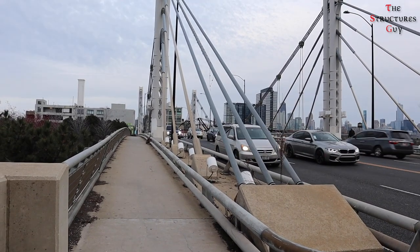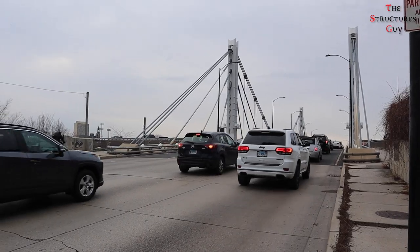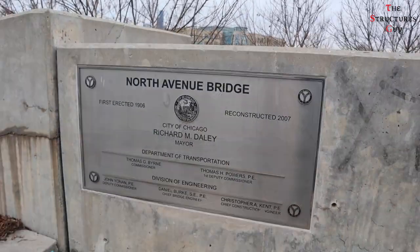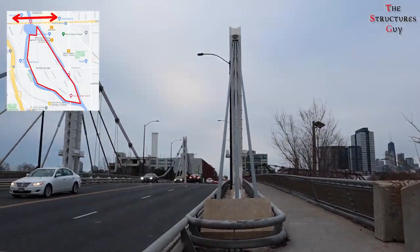Hello everybody, this is the Star Shots Guy and today we're talking about a unique hybrid cable-stayed suspension bridge system in Chicago. It is called the North Avenue Bridge and spans east-west just north of Goose Island.